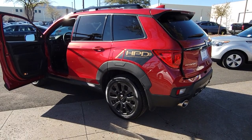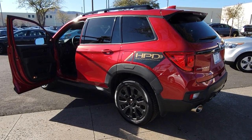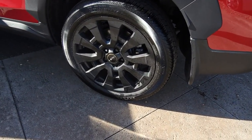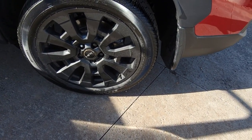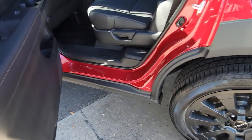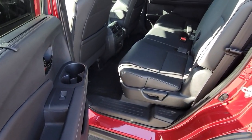Backup camera, blind spot monitor, heated front seats, leather-wrapped steering wheel, auto-dimming rearview mirror, tire pressure monitoring system, universal garage door opener, side airbag, rear parking aid, driver illuminated vanity mirror.